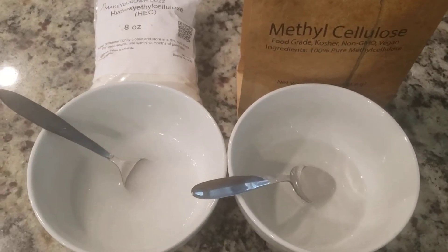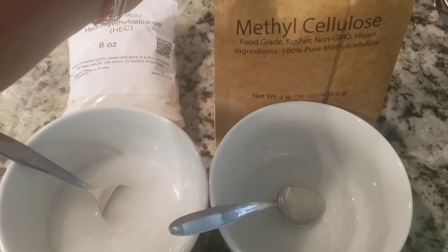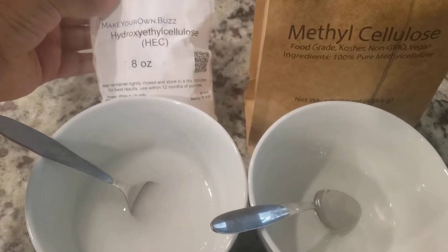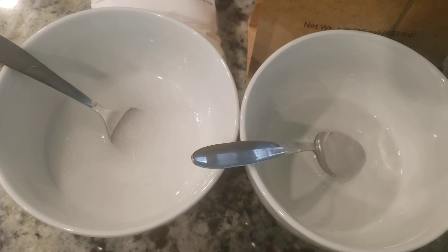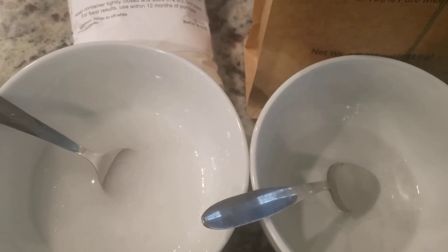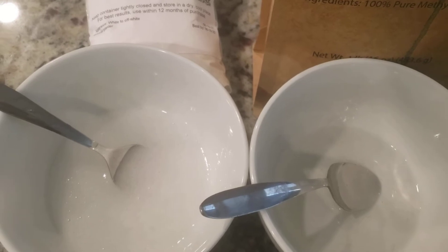Good morning and welcome back to Keti's Creations. Today we're going to be looking into methylcellulose as well as hydroxypropyl cellulose. I may have slaughtered that name, but anywho, we're moving on. These are both gelling or thickening agents that are derived from cellulose, which as you know is derived from plants.